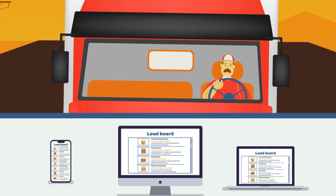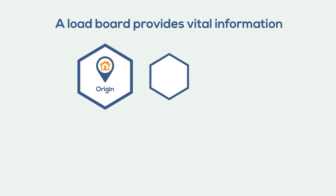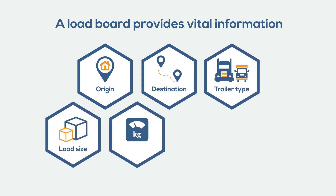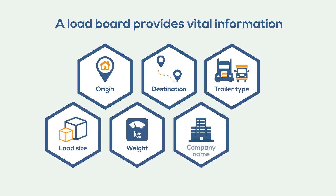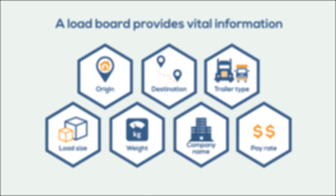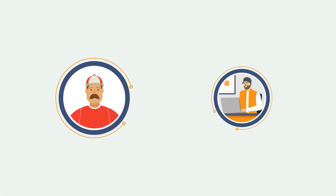A load board provides vital information on available loads, such as start and trailer type, load size, company name and details, ship date, and text and email alerts — all on a web interface or through a convenient app. Some of the better boards include credit scores so drivers know who they're working with and when they can expect to get paid.